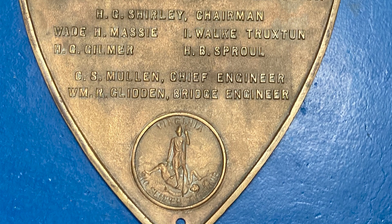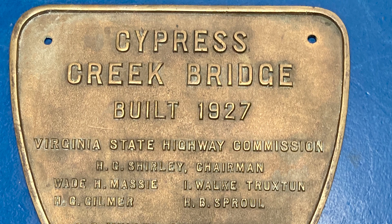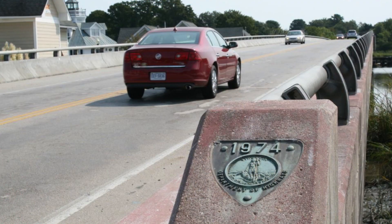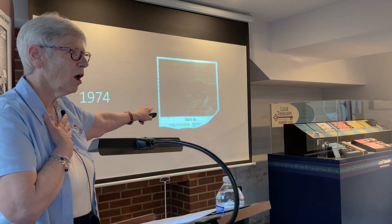The bridge at Smithfield Station sits at the confluence separating Pagan Creek and Cypress Creek, and affords a beautiful view of Windsor Castle Park. In 2024 the bridge will be updated, following work done in 1930, 1950, and 1970. You'll see a sign: 'This is the Cypress Creek Bridge built in 1927, Virginia Department of Highways.' Those of us who've lived here for a long time know what it's like when water was way up that road — the road bed has been raised about three different times.